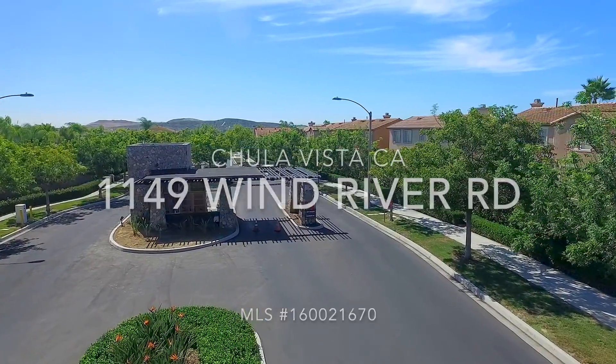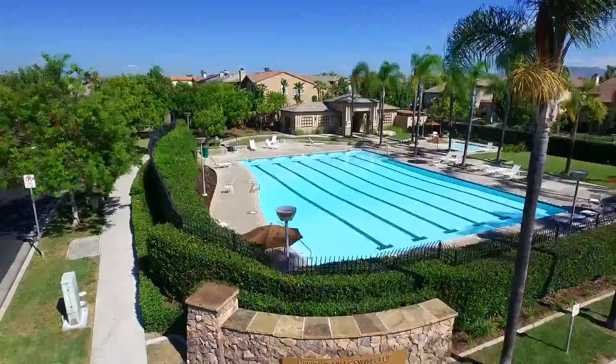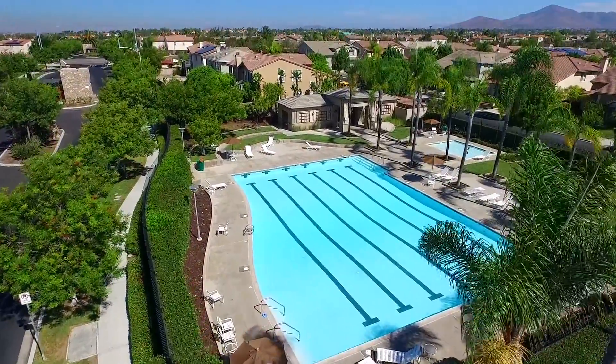Welcome to Otay Ranch, a private community that offers great schools, sparkling pools, nearby shopping, and easy freeway access.